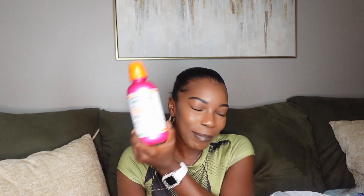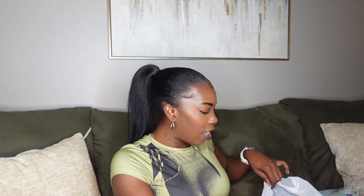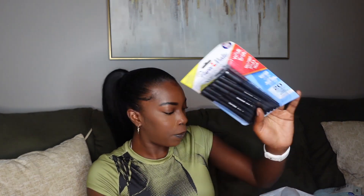I also got some Paper Mate pens. I got these because I just wanted some more pens — all black ballpoints for smooth writing, and there are 20 in the pack.